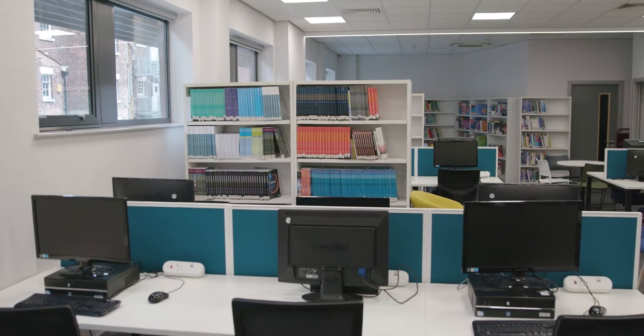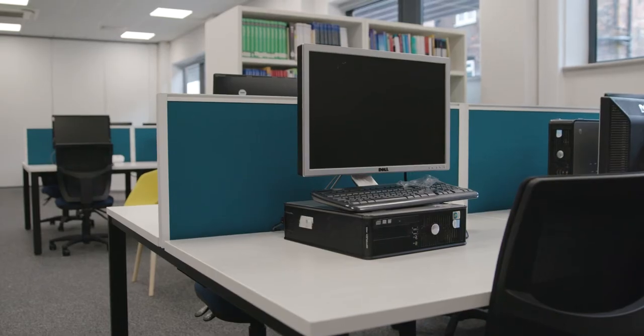Here on the ground floor in Clarence is our LRC, our Learning Resource Centre, where you can access any literature and any of the textbooks that you need across this year. You can also come in and do some quiet studying on our computers or at one of our desks, or you can even do some small group work at the back of the room.